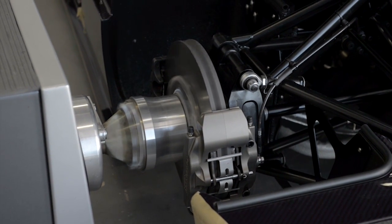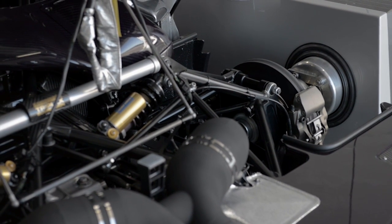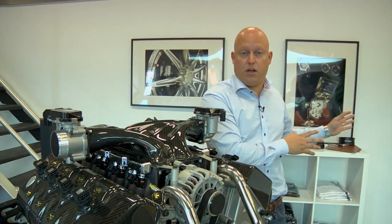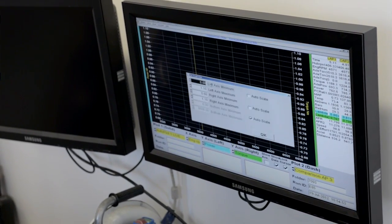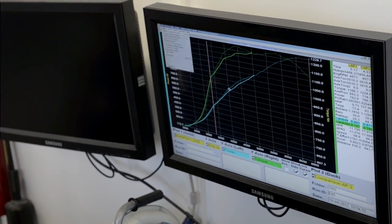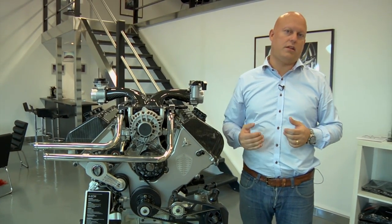We also tune these engines on the dyno and chassis dyno with different fuels for different markets. For example, China has completely different fuel to Europe. In Brazil they basically only have pure alcohol fuel, which is a challenge because it needs a lot of capacity from the fuel system since there is not as much energy in alcohol as in normal petrol. It's even tougher than E85, which is 85% alcohol, and we managed to tune that in-house with our own equipment, software, and hardware to get it performing really well.